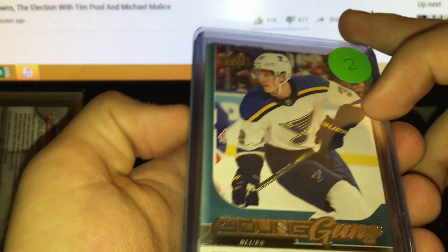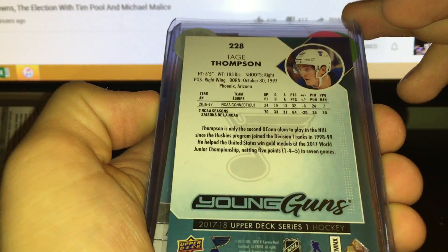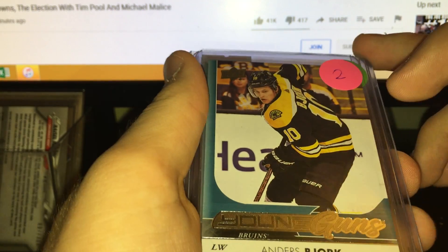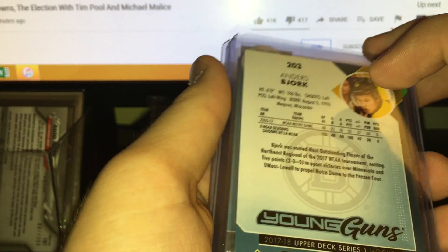Tage Thompson has a lot of potential — a big part of the Ryan O'Reilly trade, a big prospect, only 23. Bjork played some first-line minutes this year, definitely a good bottom-six guy, still young at 24. Solid little player.